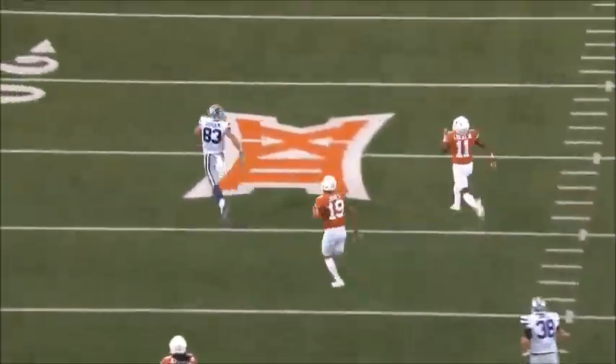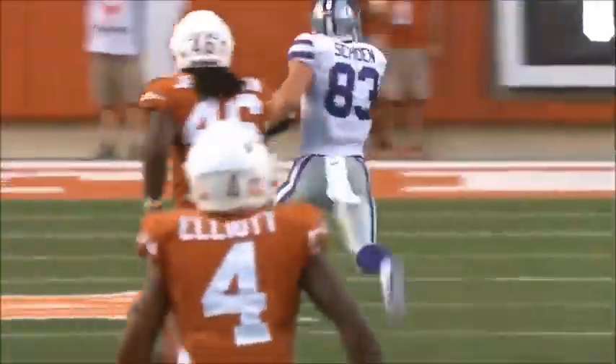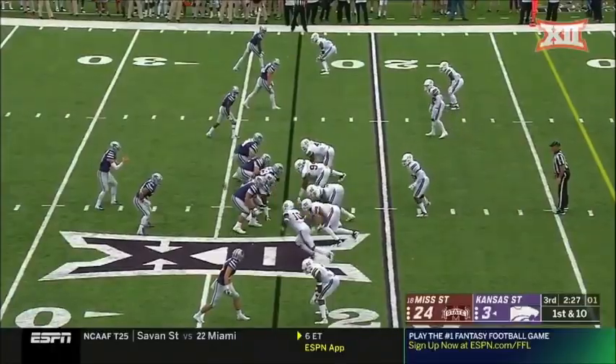P.J. Locke is outside his leverage, and Schoen — in German, that means beautiful. That was beautiful. Beautiful in-stride accuracy by Ertz there.